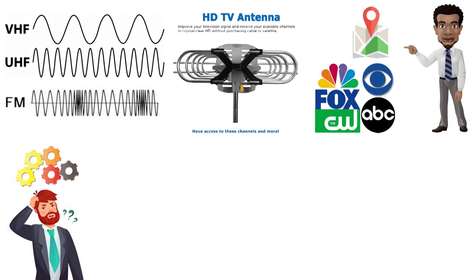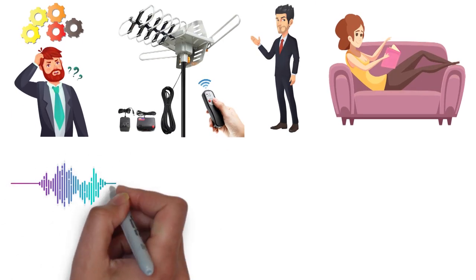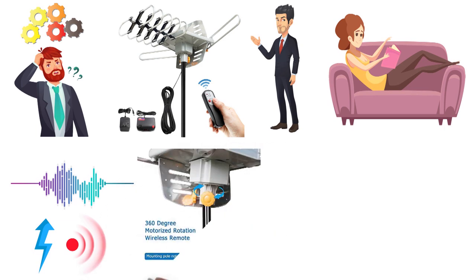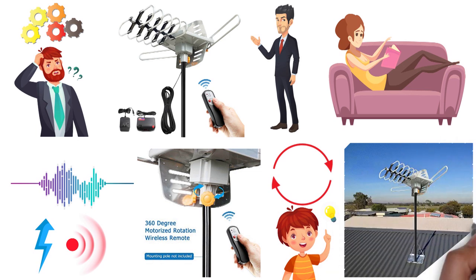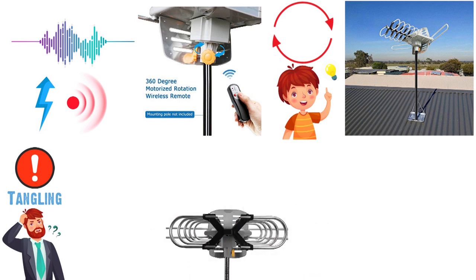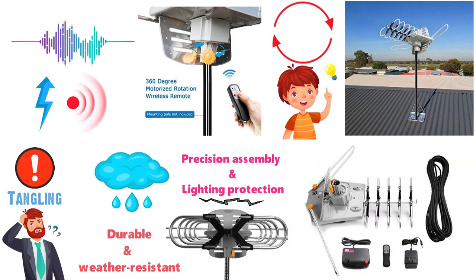You don't have to struggle to operate the antenna — simply use the supplied wireless remote control to rotate it wherever you are in the house, as long as you are near the control box. The low-noise amplifier complements the antenna's function to maximize signal reception. The antenna's rotating mechanism is multi-directional, meaning it can rotate in either direction. This prevents tangling, which would otherwise be inconvenient. The outdoor antenna also features durable, weather-resistant construction, and its lightning-protected design keeps it safe outside during rough weather.